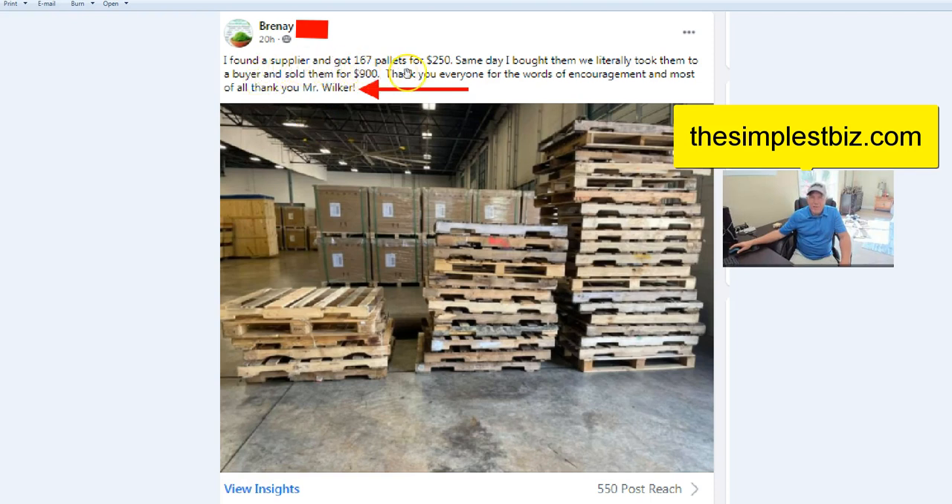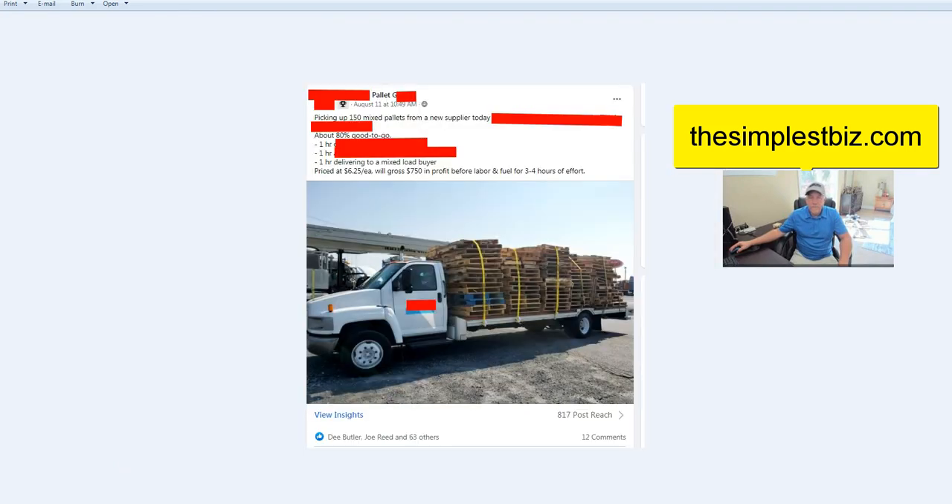This is from Bernie: she found a supplier of 157 pallets for $250, and the same day bought them, literally took them to a buyer and sold them for $900. This is a fast flip, a consistent flip, a money flip, a life-changing flip. And with consistency, over and over again — this isn't a one-off deal. Bernie will be back there next week doing the same thing, picking up more and doing the same flip, because the supplier will have more and the business she's dealing with will run out and need more. Thanks again, Bernie.